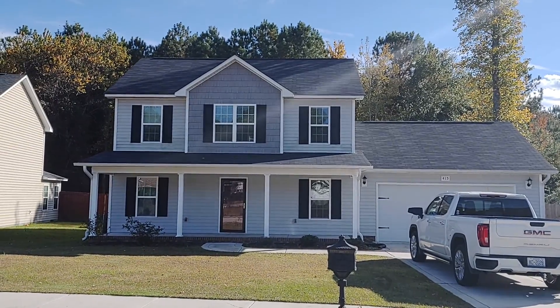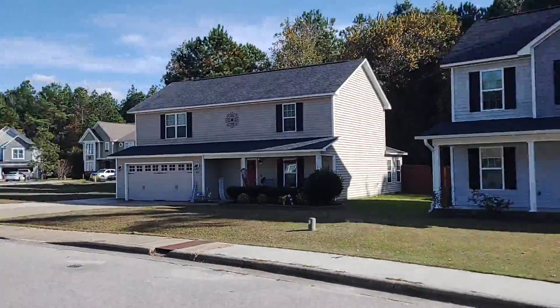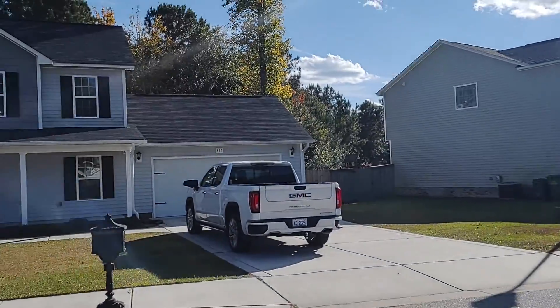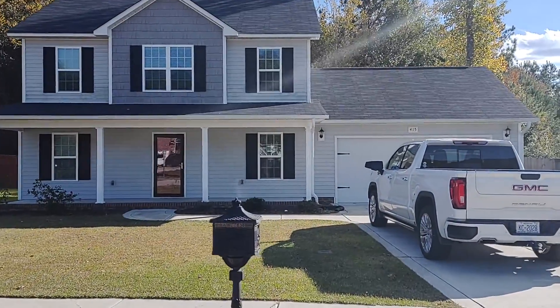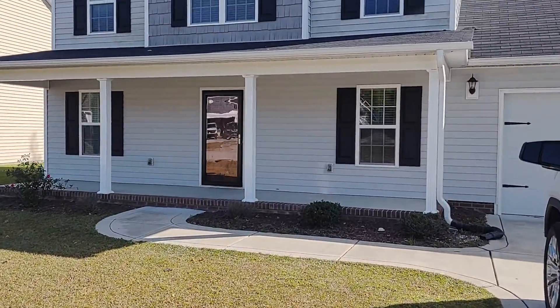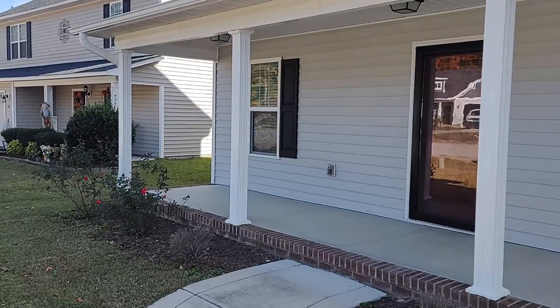All right, we're here at 415 Lake Edge. It's a very small subdivision. There is an HOA here. Large front porch.